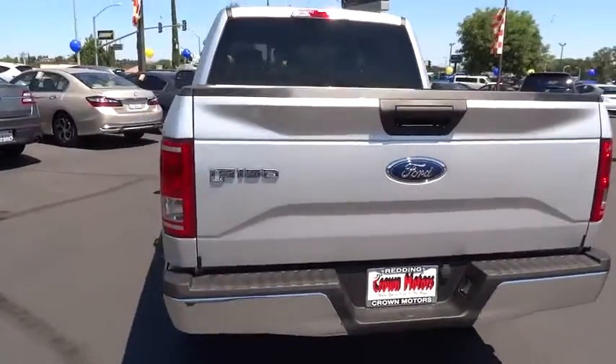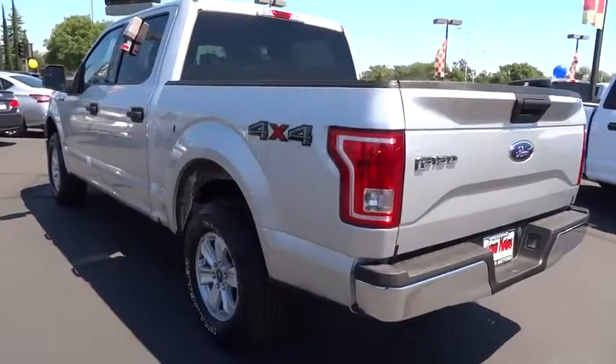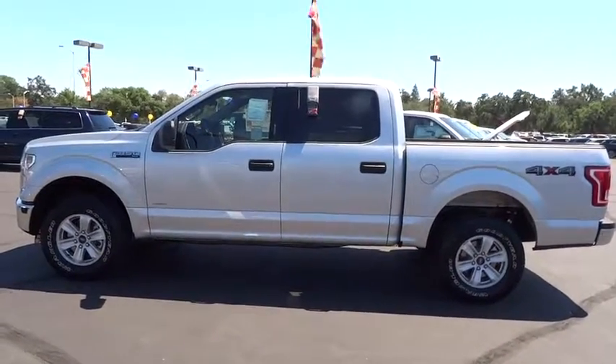Moonroof, air conditioning front, power steering, cruise control, floor mat, airbag side, anti-theft security system, center armrest, rear window defroster, fog lights, compass, power door locks, power windows.